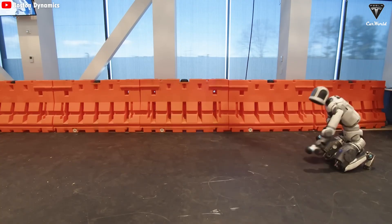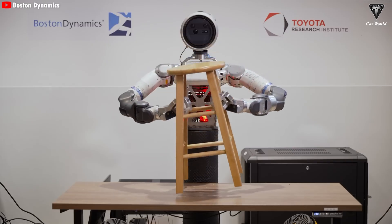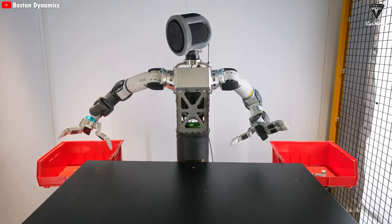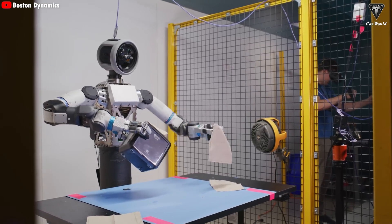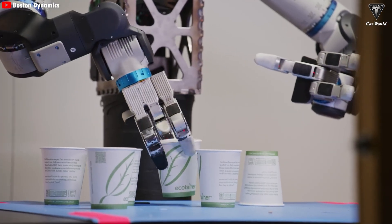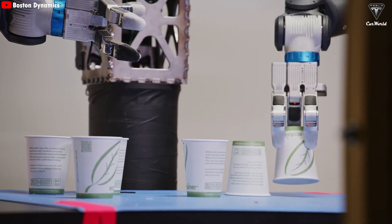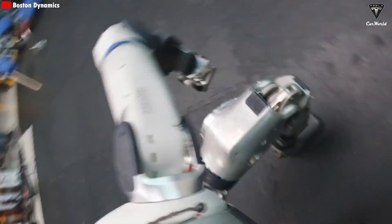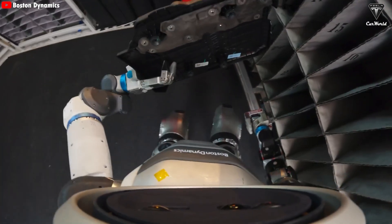Atlas can also operate in tele-operation mode, especially important for training and tasks requiring high precision or fine motor skills. Engineers can use motion capture suits or virtual reality equipment, with every human movement translated into corresponding control commands for Atlas. This is also how Boston Dynamics collects behavioral data — humans perform the actions, the robot records them, and that data optimizes and trains the AI system.